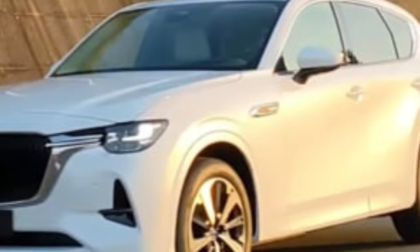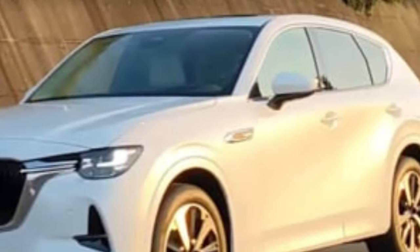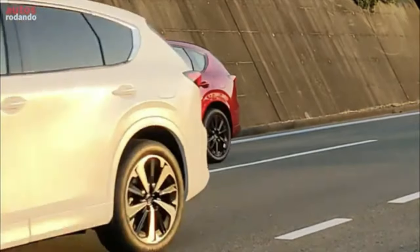This one has painted cladding, so it could be a turbo model or a signature model, and we saw the soul red crystal — but just wasn't really impressed overall, personally. I hope we get a little bit more of a rugged look; the rear really looks like the back end of a CX-5.